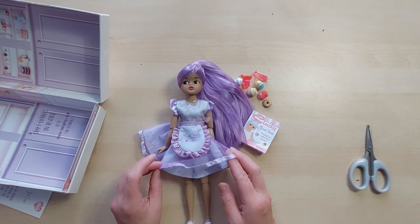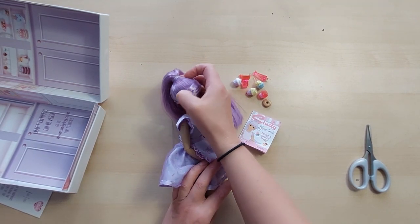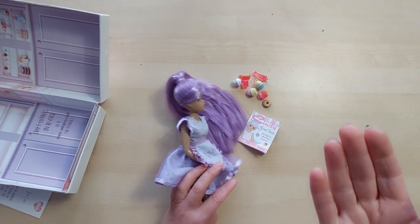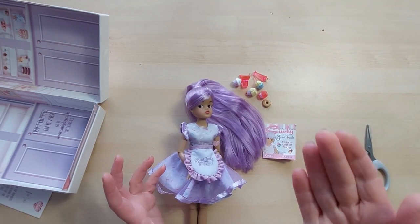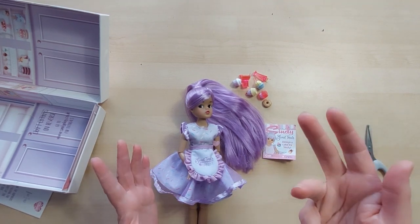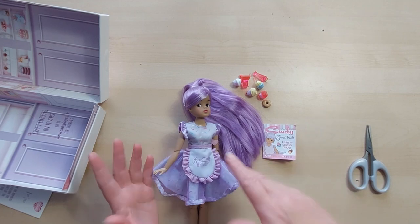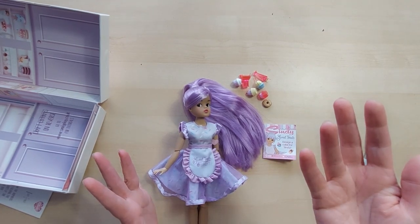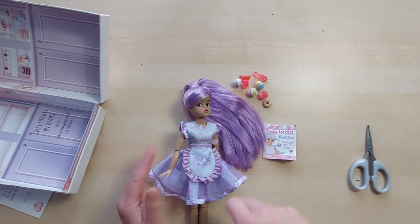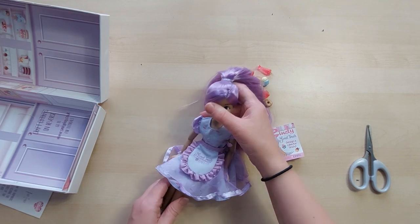Here we have our Sweet Treats cutie with all her little accessories ready to sell. She's got her little book and her apron. These dolls are such great quality for their price. I have a lot of other types of dolls so I can compare, and I think they are good quality. Someone did put on Facebook that some hair plugs had no hair - that's clearly a manufacturing error; just take it back.